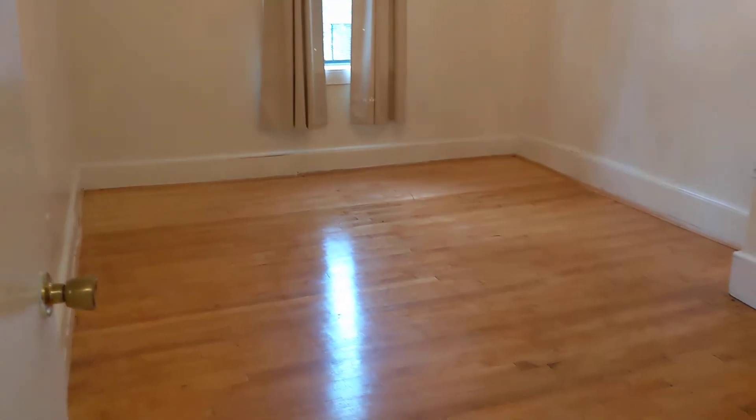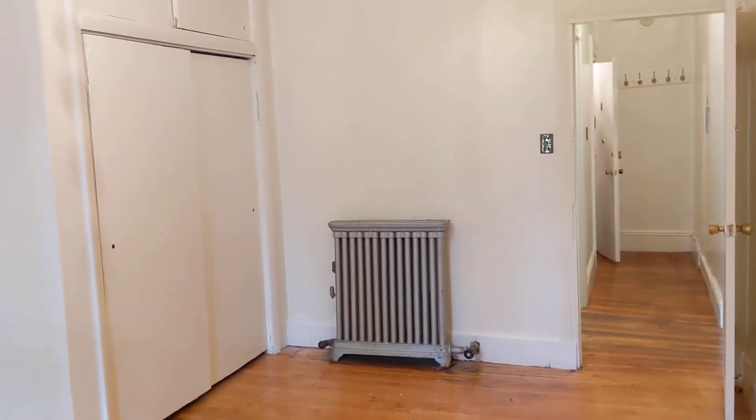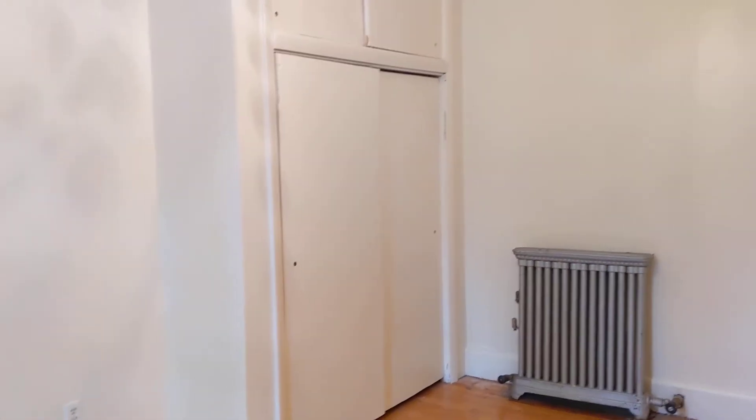Straight ahead is the bedroom. Lots of light, good size. This is on the third floor. Some good storage here above the closet, as well as the closet.